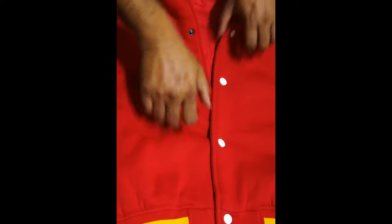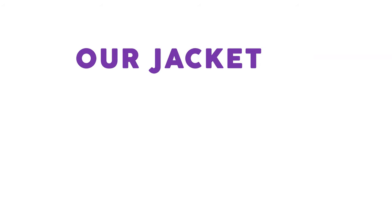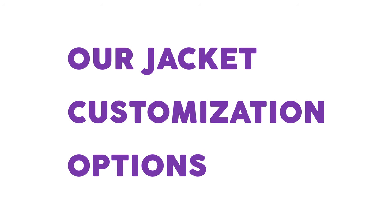Our jacket buttons are made out of specialized brass, which is low-friction, meaning it's easy to open and never comes off.